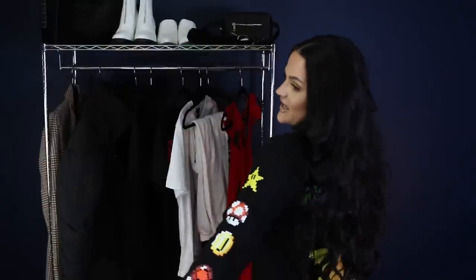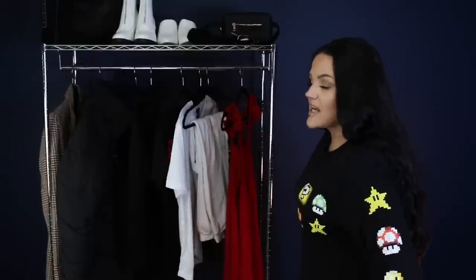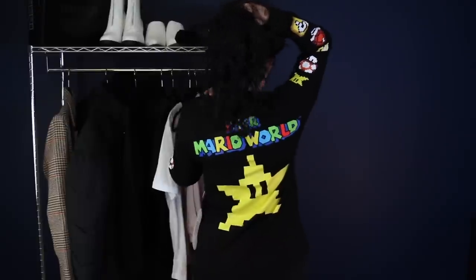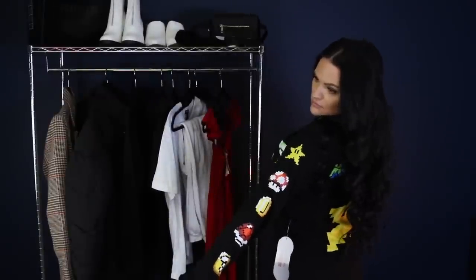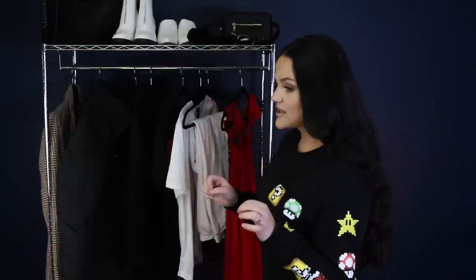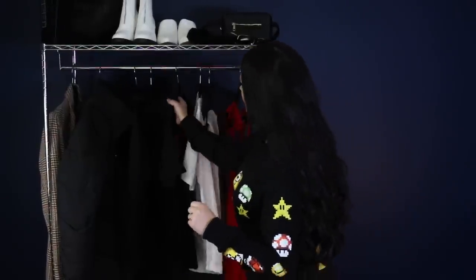I absolutely love Mario — I'm a big Nintendo gamer. I saw they had this Mario line and picked this up. It's actually from the men's section; I found most of the Nintendo pieces in the men's section. I think the men's small fits my body really nicely at Forever 21 — I have a very long torso so the length works really well for me.